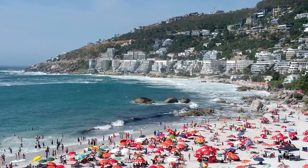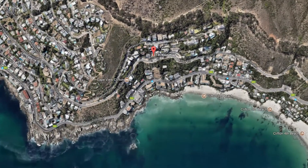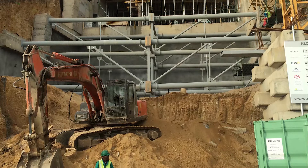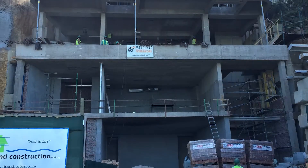Clifton Beach, home to the most expensive real estate in South Africa. At the foot of Lion's Head at 145 Kloof Road is a new R38 million private residence that is a showcase project for JG Africa's civil and structural engineering skills and capabilities.